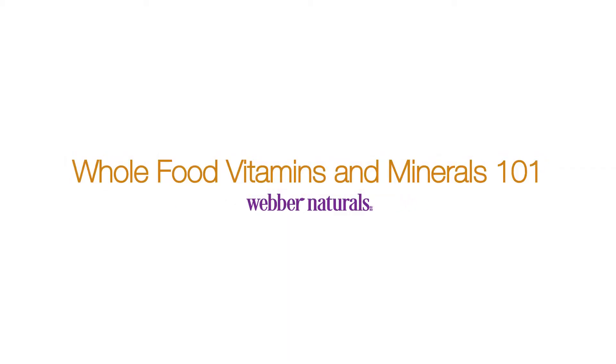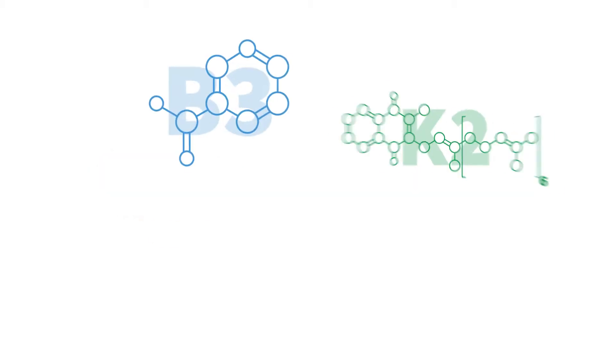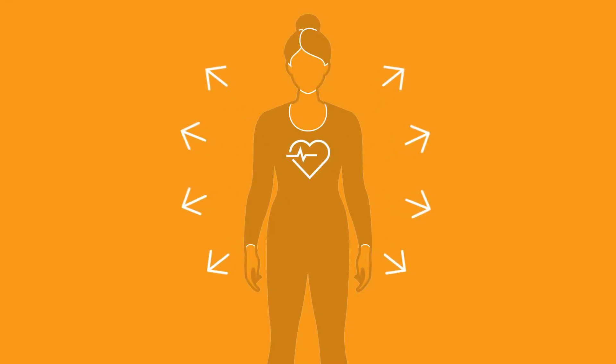Whole Food Vitamins and Minerals 101 from Weber Naturals. What are vitamins? Vitamins are organic compounds found in foods and are essential for keeping us alive and thriving.